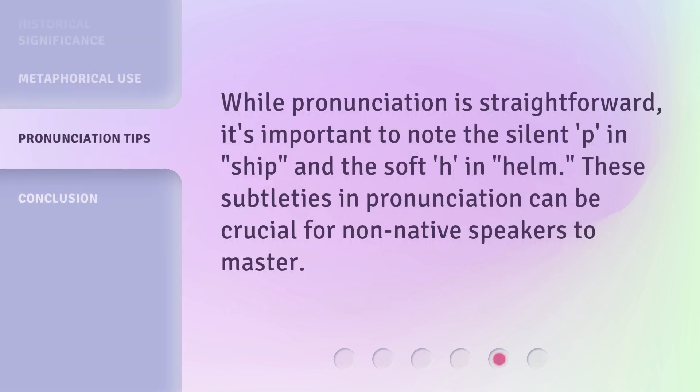While pronunciation is straightforward, it's important to note the silent P in 'ship' and the soft H in 'helm.' These subtleties in pronunciation can be crucial for non-native speakers to master.